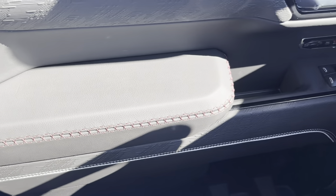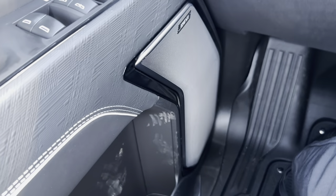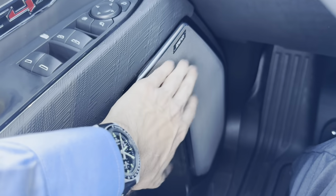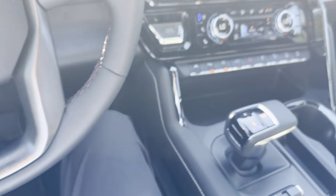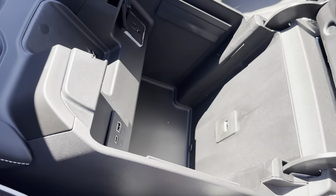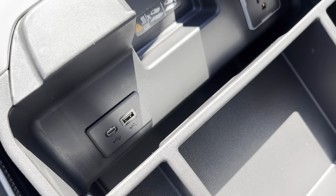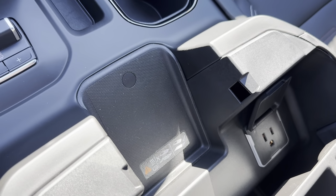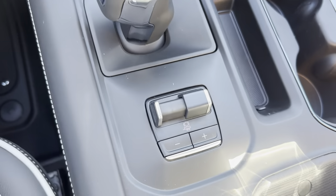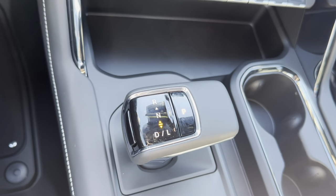We have our special AT4X trim built into the door here with the Bose audio system — really nice stainless steel material. We have a deep center console, a three-prong outlet, a couple hookups for our phones, and a wireless charging pad. We have our trailer brake adjuster right here where you can adjust the gain, and the electronic precision shifter.